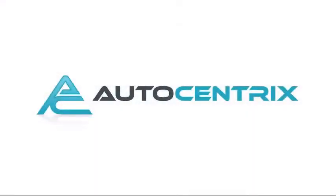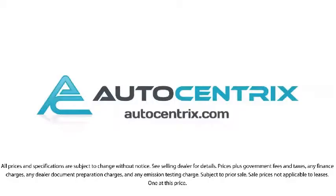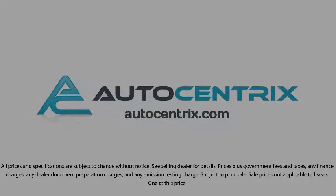So come visit us today in our 11,000 square foot indoor showroom. We're located at 3340 Wiley Post Road in Carrollton.